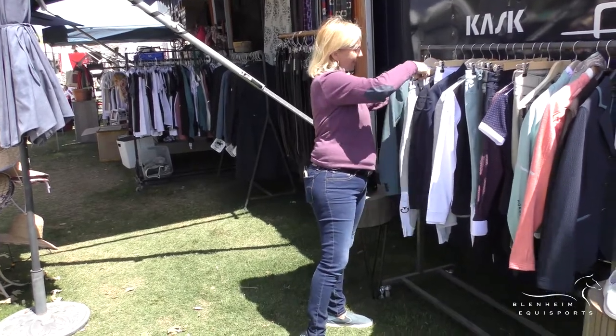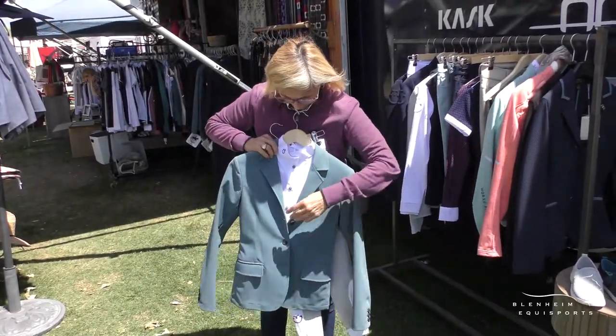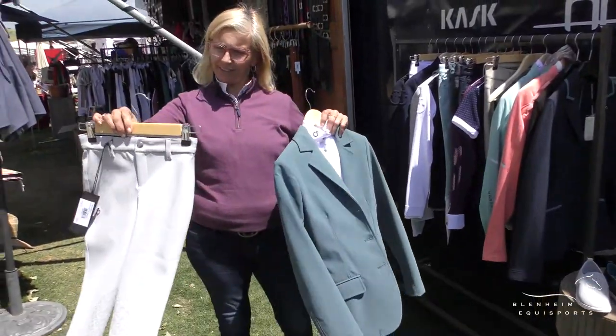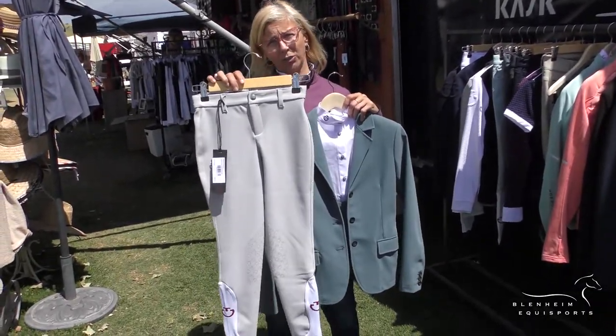Last but not least we have our new kids collection. It came out with a fresh new color of coat, a matching bib shirt, and obviously the wonderful hunter breeches so they can wear them in the ring. We have these also in all schooling colors.